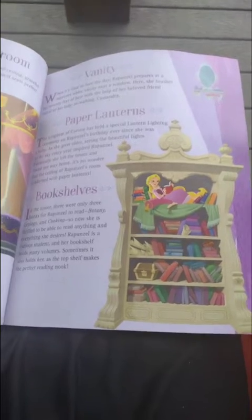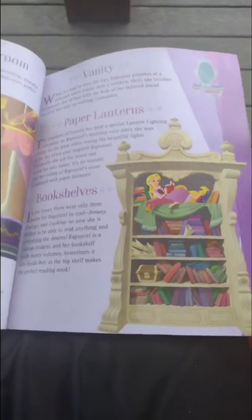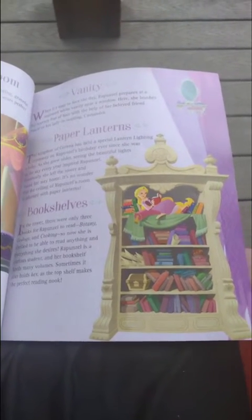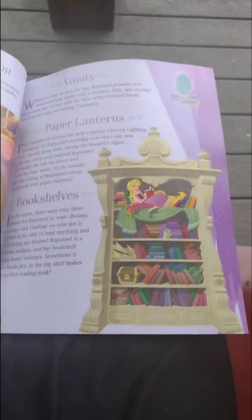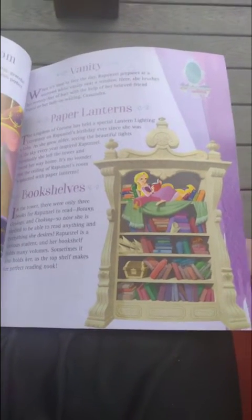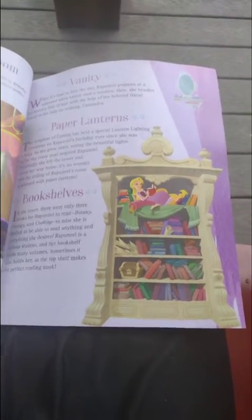It's no wonder that the ceiling of Rapunzel's room features orange-colored paper lanterns, bookshelves, and a tower. There were only three books for Rapunzel to read — botany, geography, and cooking.